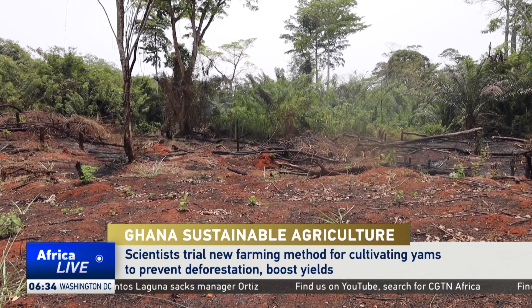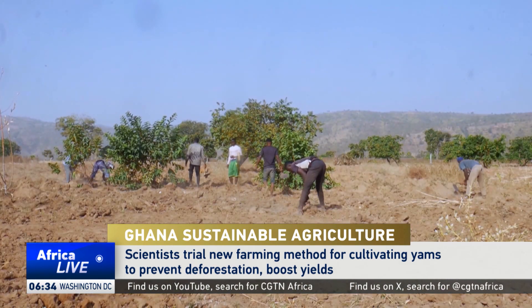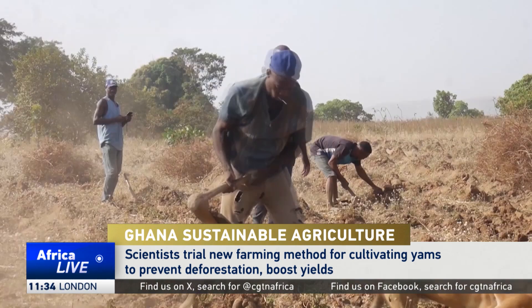Traditionally, farmers cut down trees to use as support for the yam vines. Over time, clearing new fields and making more stakes results in deforestation and increased production costs.